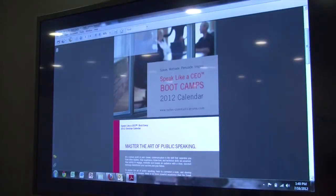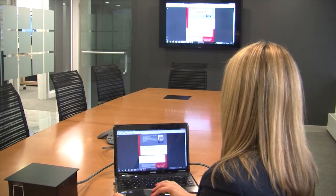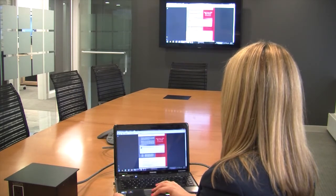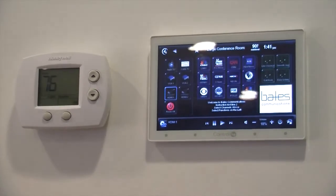Our old system — it was always difficult to find the right wire to hook up a laptop, or we didn't know which button to push to turn the TV on. We used to have a long laundry list of directions taped up on the wall, which really didn't look good in front of clients. So this system has been a great improvement for us.